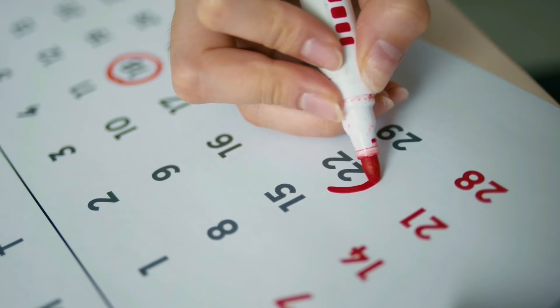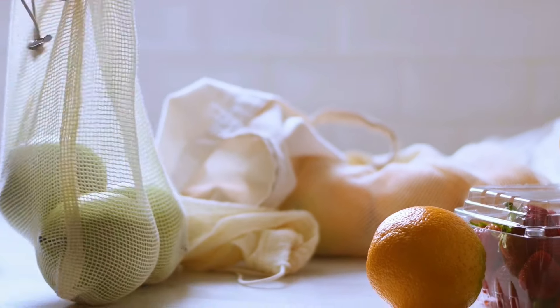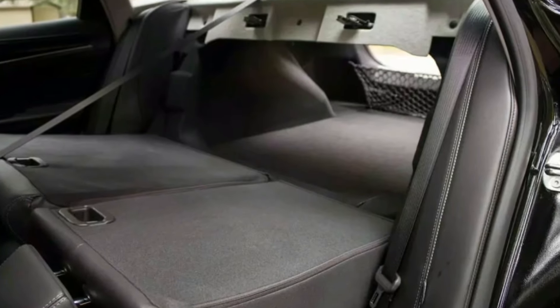Let's recap. You picked two or three days that you're going to hit the road, you made a list of a few simple foods that you can bring along, and you tried folding your seats down to create a sleeping platform. Congrats — you're 90% of the way there!